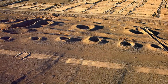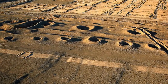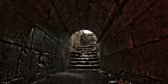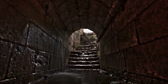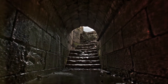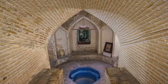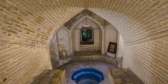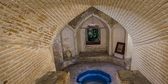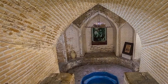The Kanat system is a prime example of how human ingenuity can adapt to and overcome environmental challenges. Though originating in ancient Persia, it has transcended its geographical origins to become a shared heritage of humanity — a symbol of our collective ingenuity in the face of environmental challenges. It stands as a testament to the enduring human spirit and our ability to innovate for survival and prosperity.